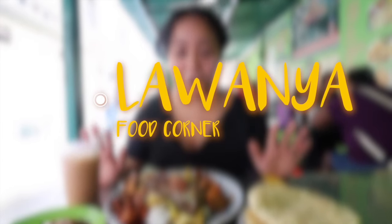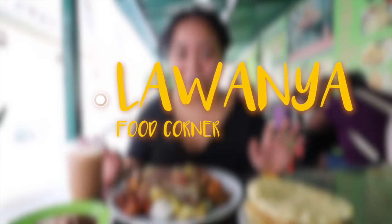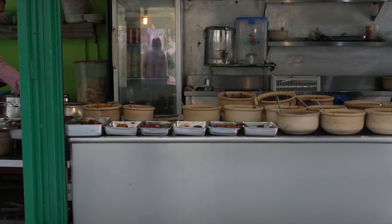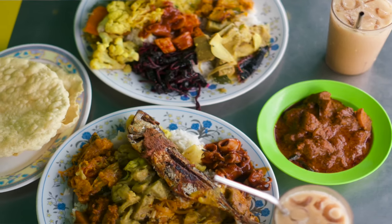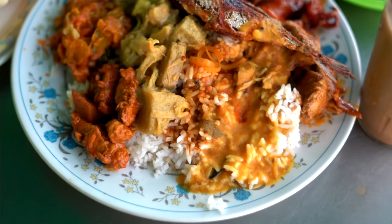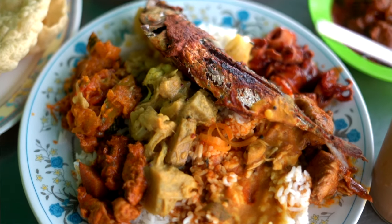So we're at Lawanya Food Corner. It's one of our favorite places we've been so far to eat here in Kuala Lumpur. Look at that — this is just our plate. We have more food piled on. We have masala chai. On our plate we have fish, squid, chicken, vegetables all over — jackfruit, pumpkin, cauliflower and mock chicken. And pappadums, can't forget the pappadums.